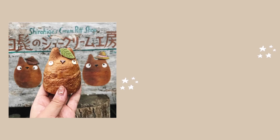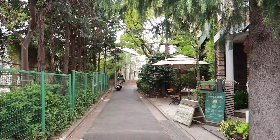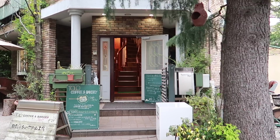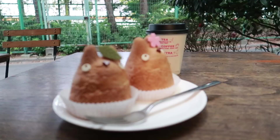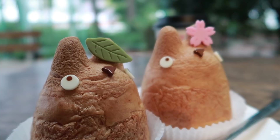Calling all Studio Ghibli fans — tucked away in Setagaya, not too far from Frankie Espresso, is the delightful Shirohige's Cream Puff Factory. At the takeaway bakery downstairs, you can treat yourself to a range of Ghibli-themed cookies, or grab their specialty: super cute Totoro-shaped cream puffs filled with a selection of different creams and custards. My recommendation: get yourself the strawberry flavor, which is the Totoro with the cherry blossom — so, so yummy.